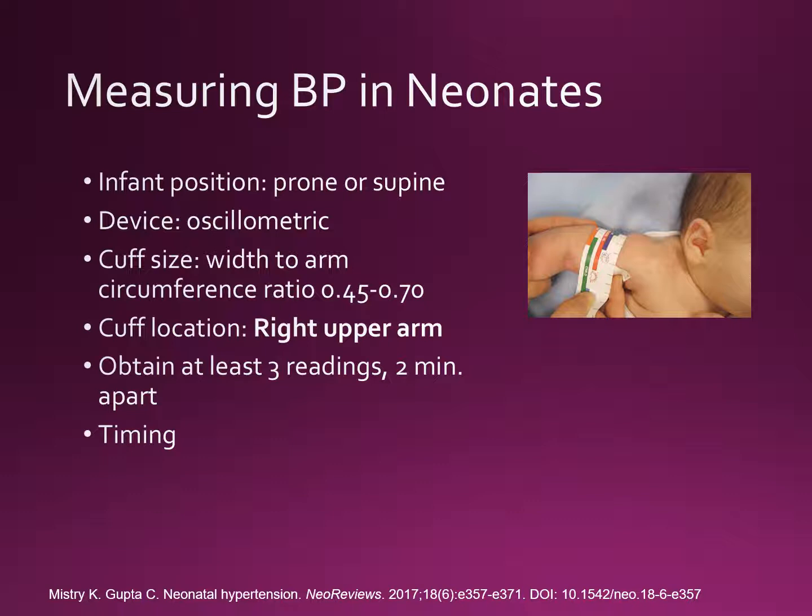Although the American Academy of Pediatrics does not recommend routine blood pressure evaluation in healthy term neonates, blood pressure measurements are important in infants admitted to the NICU because these patients are at higher risk for hypertension. It's important to standardize the method by which blood pressure is measured in young infants in order to discriminate between normal blood pressure and hypertension using the data from published clinical studies.